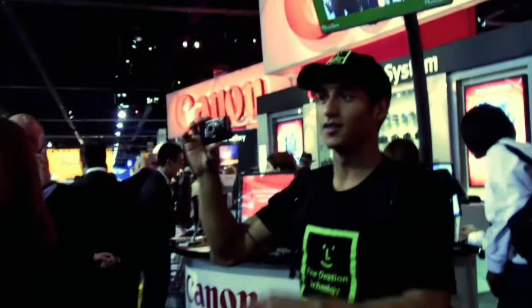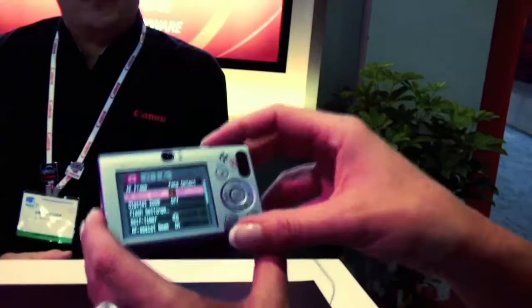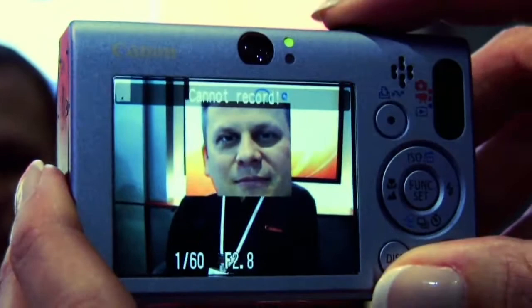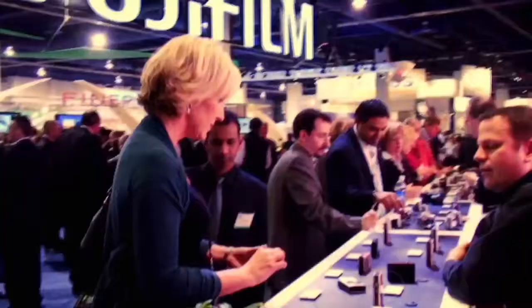Here's a cool feature: Auto Focus Point Zoom. With face detection, when you're taking a picture of a person, you press the shutter button halfway down and their face zooms in really close so you can see it. Take the picture — and there he is, and you know it's in focus and it's the right exposure.